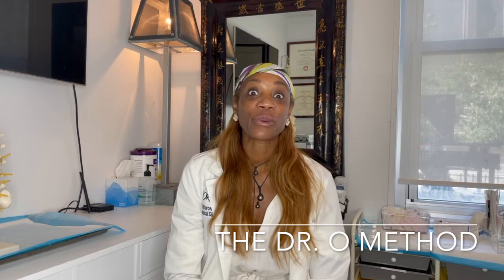Hi everybody, I'm Dr. O and welcome back to the Dr. O Method YouTube channel. Today I have another great educational video for you. We are going to talk about a medicine that helps you lose weight. It's the perfect medicine for those of us who struggle to lose weight or to keep our weight down. So let's get going.